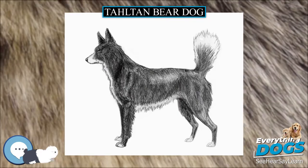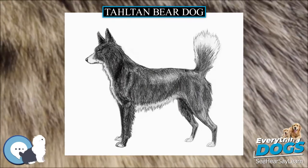Taltan Bear Dog. The Taltan Bear Dog was a breed of dog that is indigenous to Canada.